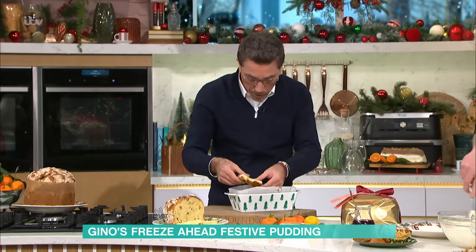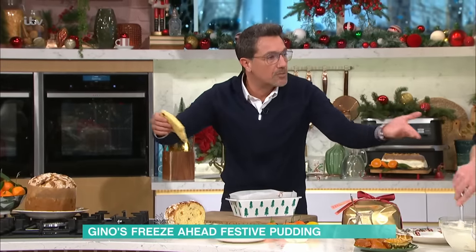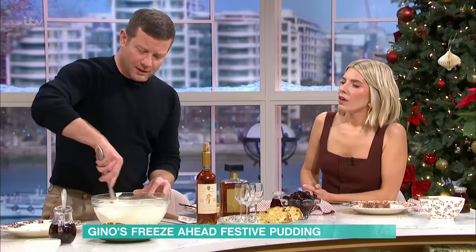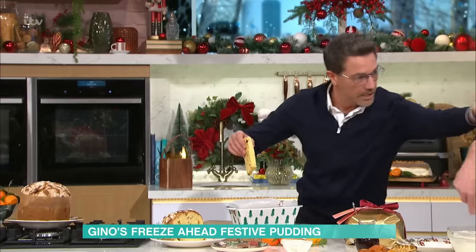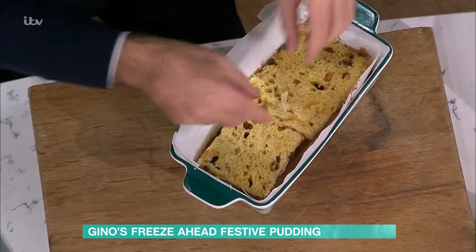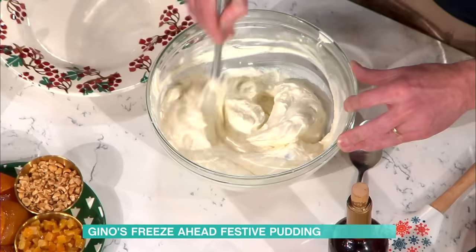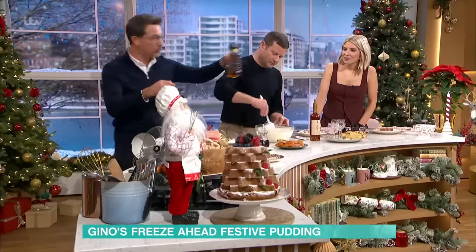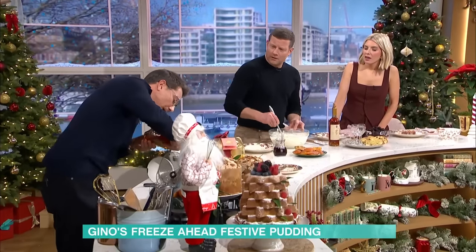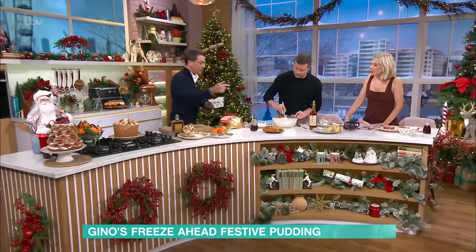You get a slice of panettone and put it on top. If you don't have panettone, you can use a sponge, or sponge fingers — savoiardi. The ice cream is slightly softer at the base. I put a little amaretto on the panettone layer, then add the same amaretto liqueur on top of the sponge just to give an extra kick. Then you pour the cream mixture on top.